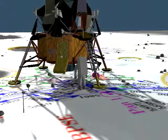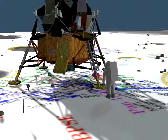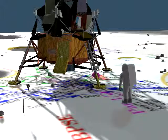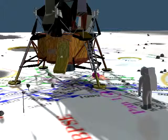Okay, Buzz, are you ready to bring down the camera? I'm all ready. I think it's two miles further away. Okay, you'll have to pay out all the LEC. It looks like it's coming out nice and evenly. It's quite dark here in the shadow. It's a little hard for me to see that I have good footing. I'll work my way over into the sunlight here without looking directly into the sun. Okay, it's hot now. I'm ready to pour it down now. Okay, don't hold it quite so tight.